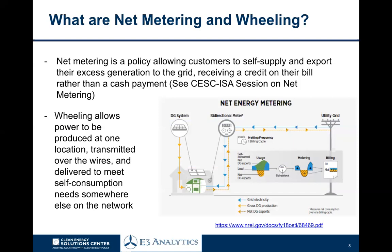Net metering is a policy that allows customers to self-supply with their own solar generation and export their net excess generation to the grid. In other words, everything that a household or business can't consume themselves is exported to the grid and can then be used by other customers. Put yourself in the shoes of someone with solar on their roof injecting excess power into the grid on a sunny Sunday when electricity demand is quite low — all of that excess generation is being fed into the network.